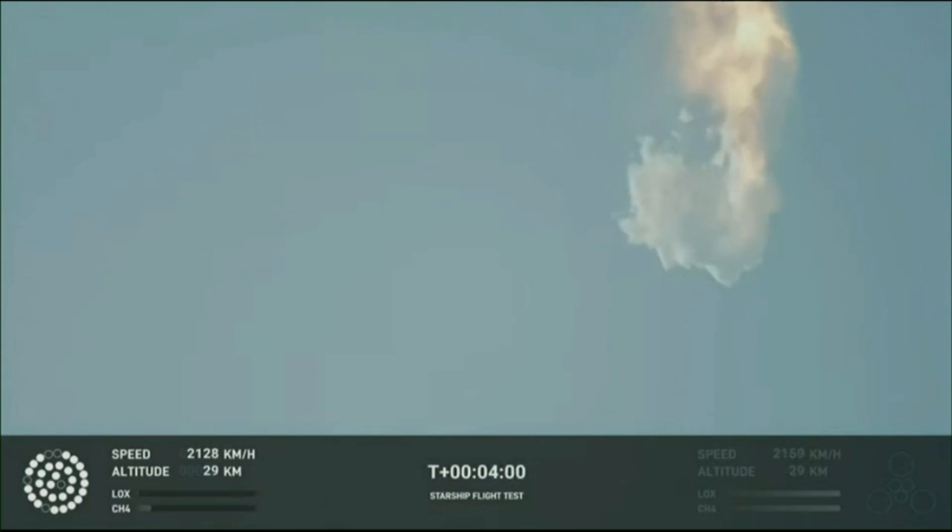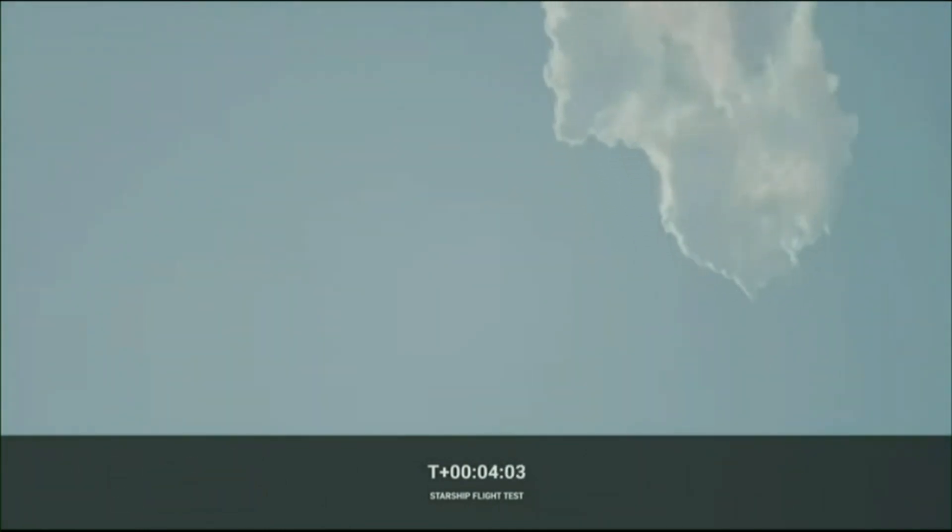Obviously, this does not appear to be a nominal situation. It does appear to be spinning. But I do want to remind everyone that everything after clearing the tower was icing on the cake. And there, as you saw, as we promised, an exciting end to the Starship inaugural integrated test flight.